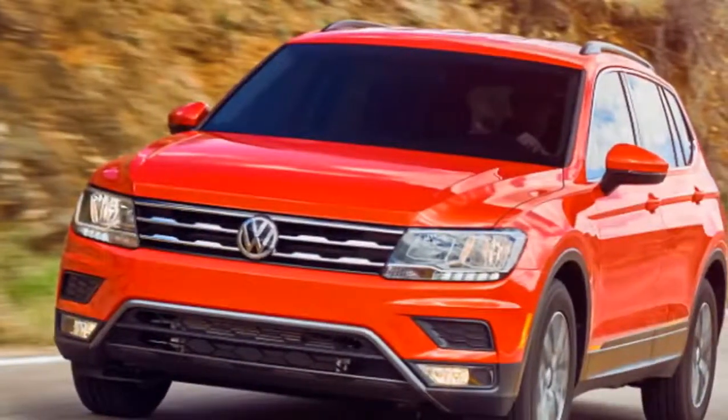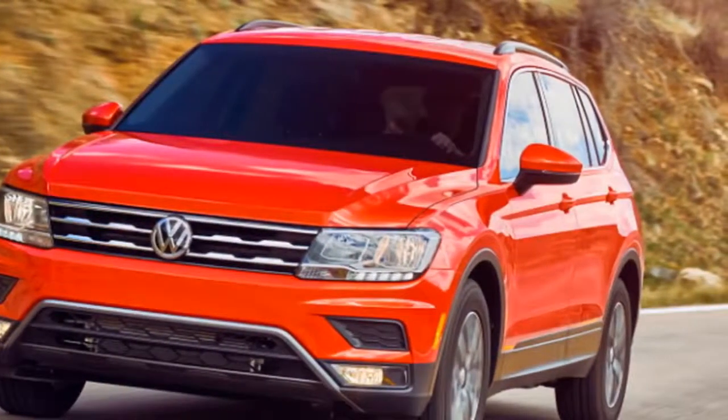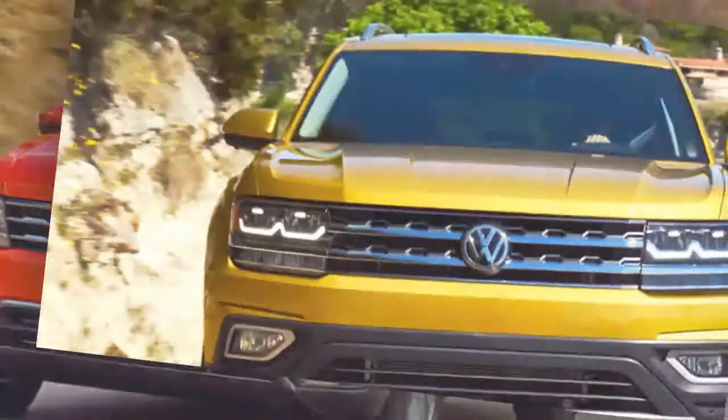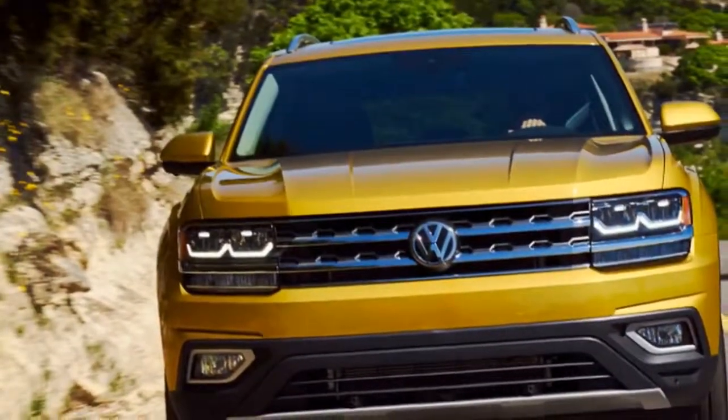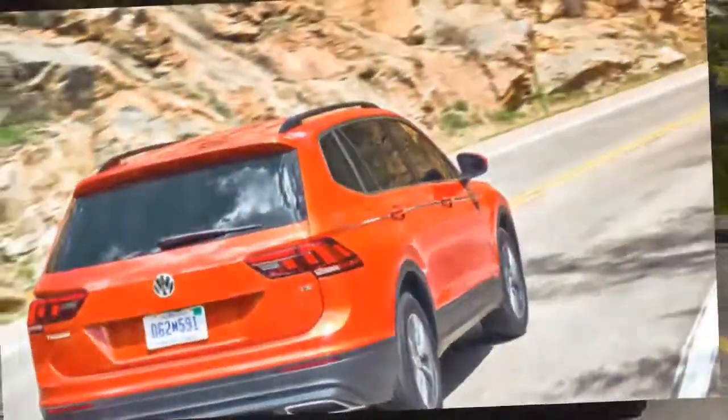We're talking heated seats, Apple CarPlay, stop-start — all that stuff for a hair more than $30,000. This is the Yellowstone River. It is clear why you'd want to preserve a territory like this. Let's go look at the Tiguan.